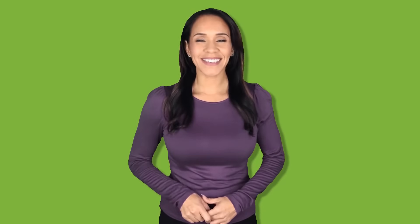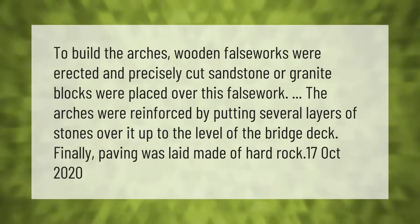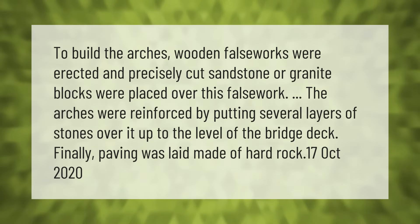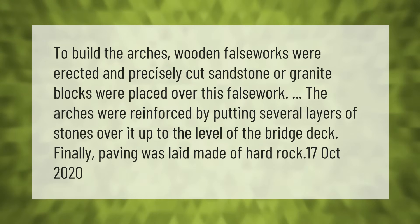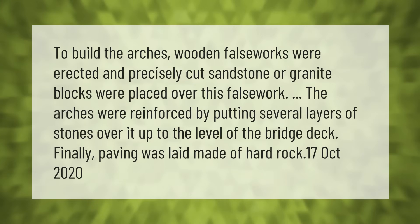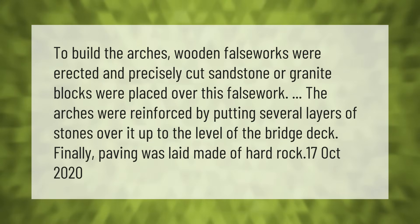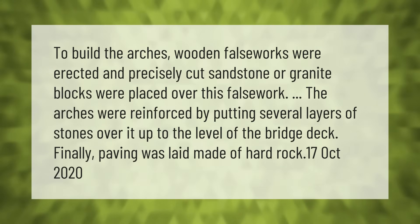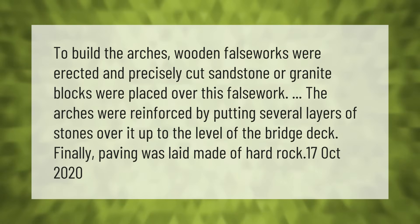To build the arches, wooden falseworks were erected and precisely cut sandstone or granite blocks were placed over this falsework. The arches were reinforced by putting several layers of stones over it, up to the level of the bridge deck. Finally, paving was laid made of hard rock.